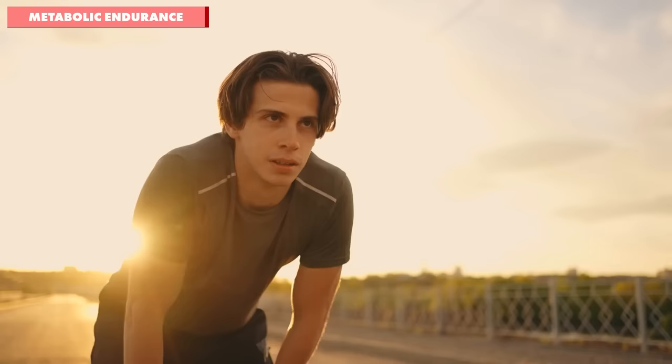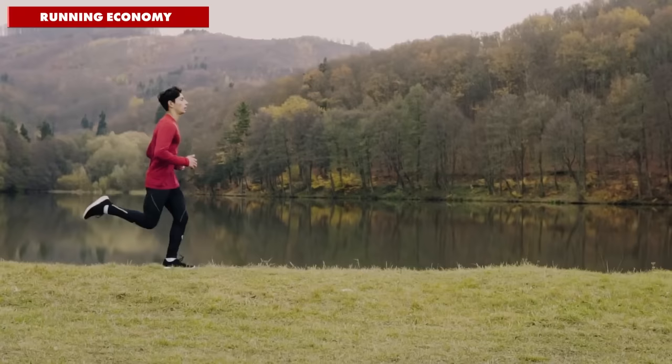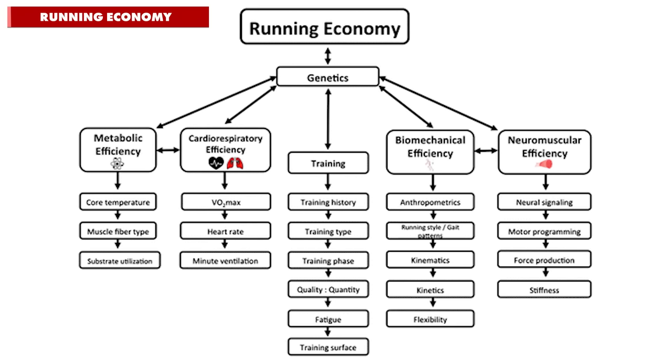I always say to runners like Pete who are on their journey towards running their first marathon that you know you're heading in the right direction with your training when running 10 miles feels like 10k. Number two: running economy. The next key factor in improving your endurance is your body's ability to effectively use energy and how much energy your body needs for a single stride, known as your running economy.